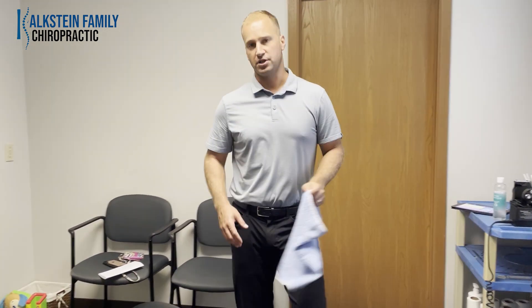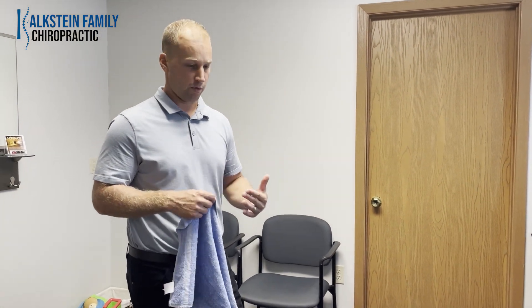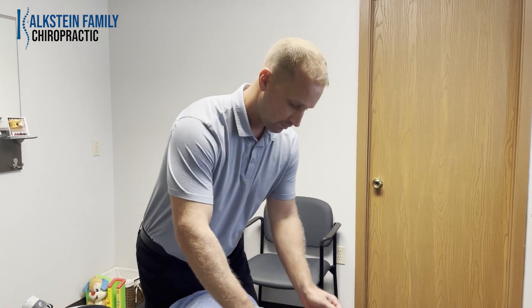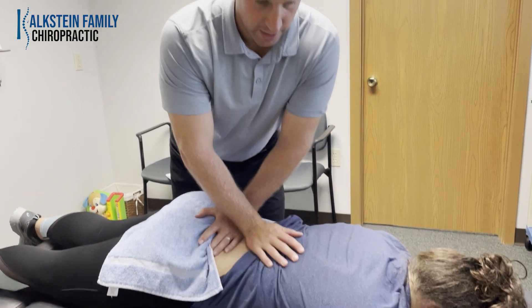As a nurse, she has a very stressful physical job, so she utilizes chiropractic on a pretty regular basis to stay healthy and functional so she can perform her job at the highest level. We're going to shoot a video here on a typical treatment we do for Delaney.